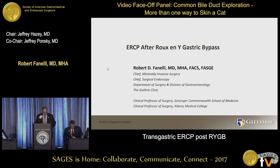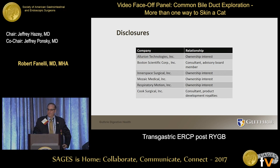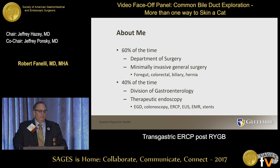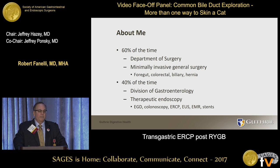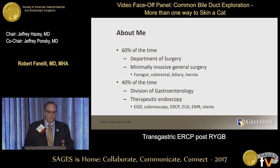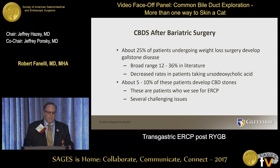Thank you very much, pleasure to be here. Those are my disclosures — I don't think any of them influence this discussion. I work at the Guthrie Clinic in Pennsylvania and am a member of two departments: I spend about 60 percent of my time doing minimally invasive surgery and about 40 percent doing therapeutic endoscopy as a member of the GI division. It's a pretty favorable setup for taking care of complicated patients like these.